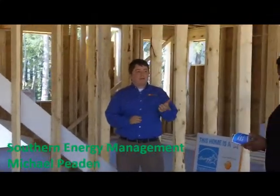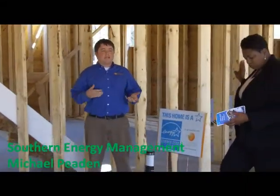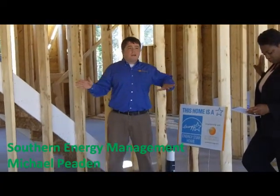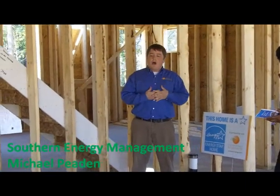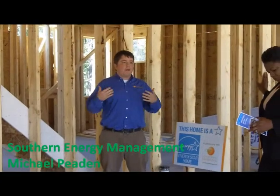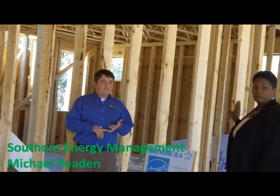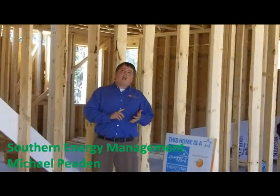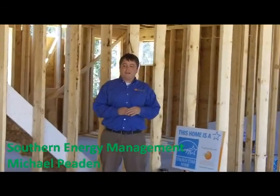Thank you everybody for coming. Charlene is passing around our standard Energy Star ratio, which has our contact information. So if you ever have any questions about the Energy Star New Homes program, you can contact us and we can answer those for you. We're an energy efficiency and solar, renewable energy company. We've certified about 6,500 homes for the Energy Star program, and we're the biggest solar company in North Carolina.